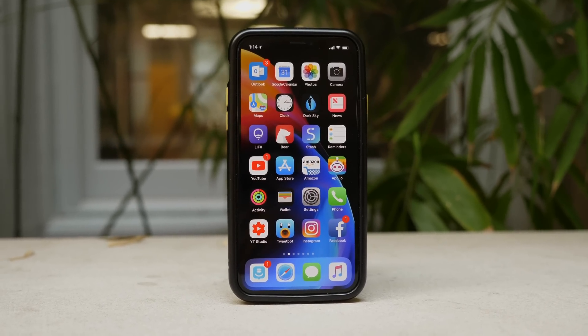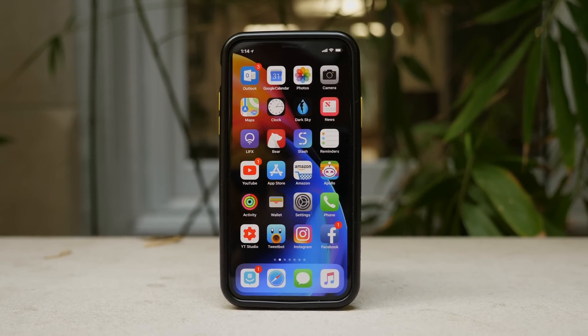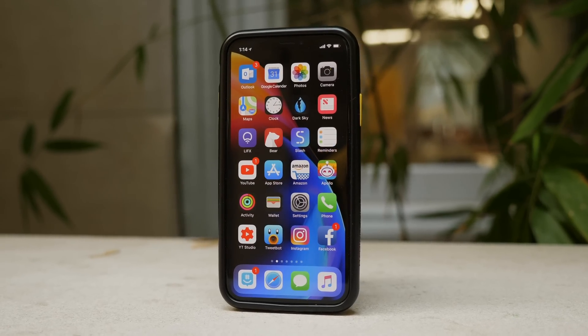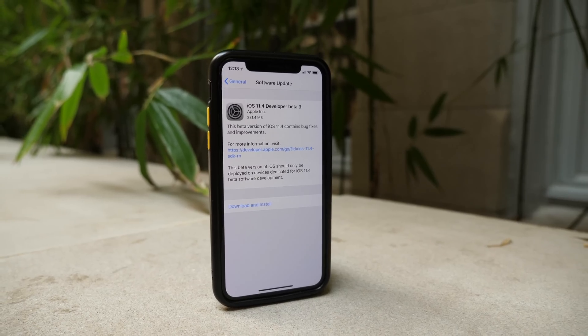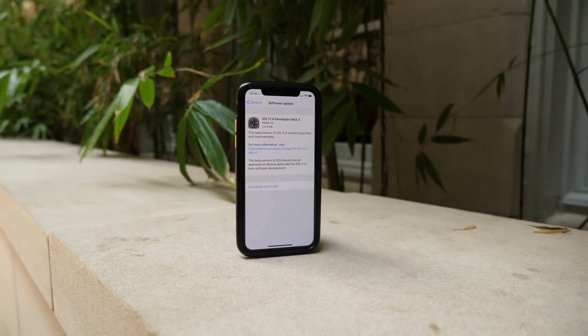That's everything you should know about iOS 11.4 so far. If you want to download the wallpaper I've been using, it's the official Product Red version that is part of iOS 11.4 on the iPhone 8 and iPhone 8 Plus — you can do so using the link down below. And if any more changes are discovered, I'll also update the blog post over on my website as well.